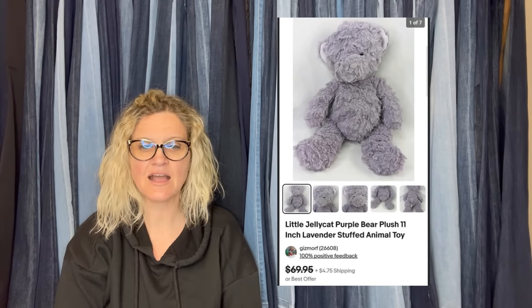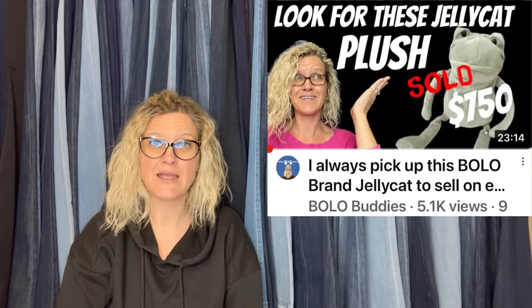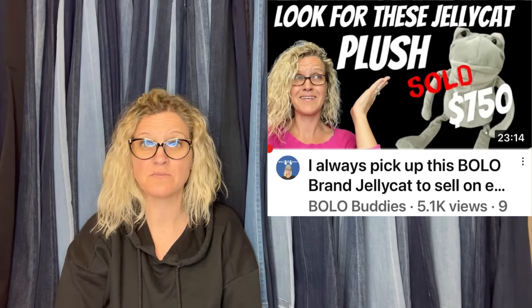The Rebel Reseller also has a Facebook group, so check that out. She picked this up at the Goodwill bins on a sourcing trip in St. Louis. Had a difficult time finding comps and ended up using WorthPoint to find sold comps. Listed high and sold within a few hours for a best offer of $60 — it was an international sale. It's a little Jellycat purple bear plush, 11-inch lavender stuffed animal toy. Jellycat is another big money bolo brand and I have bolo category videos on Jellycat — type 'Bolo Buddies Jellycat' into the search bar.